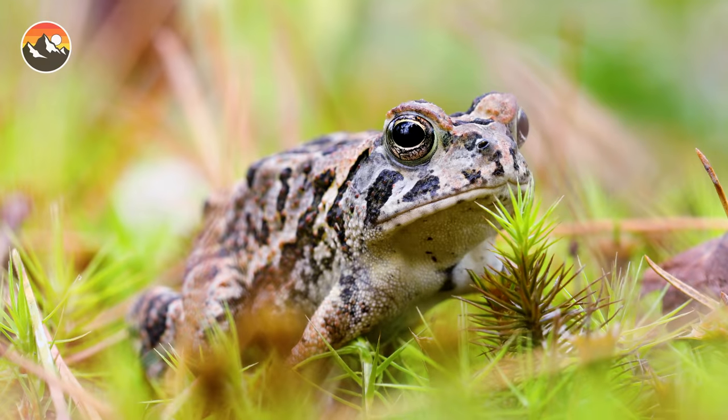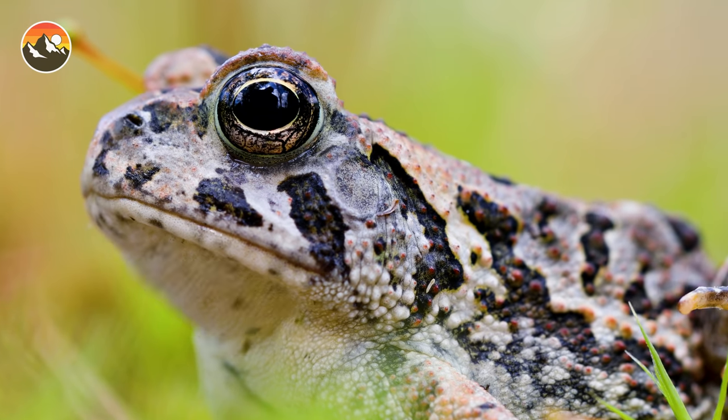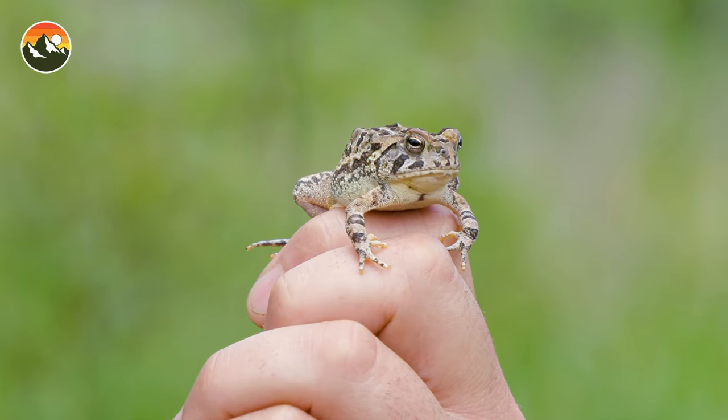Number three: toads are aggressive predators, and they will eat pretty much anything they come across that can fit in their mouths — insects, arachnids, worms — but they specialize in seeking out beetles. I'm talking about the bugs, not the relatively famous musicians.